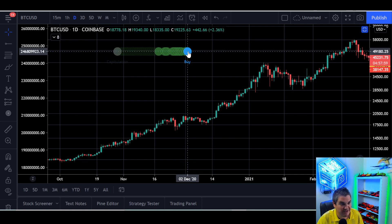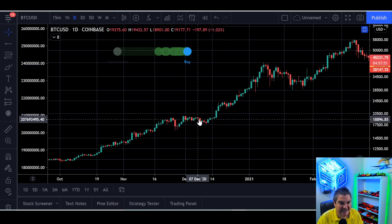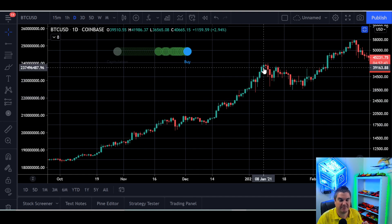Let's look at the last time it printed on the Bitcoin daily chart. This is where we printed December 2nd, 2020. Over the next nine days, we proceeded to just kind of fizzle out and go down — roughly about 10%. Then a super sprint explosion marathon Usain Bolt move up.